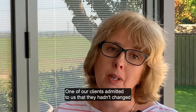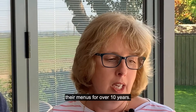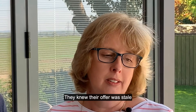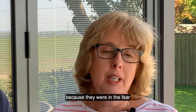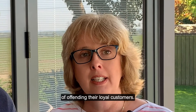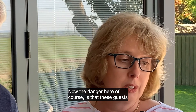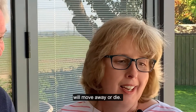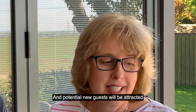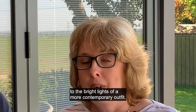One of our clients admitted to us that they hadn't changed their menu for over 10 years. They knew their offer was stale and their sales were declining, but they were afraid of offending their loyal customers. The danger here of course is that these guests will move away or die, and potential new guests will be attracted to the bright lights of a more contemporary outfit.